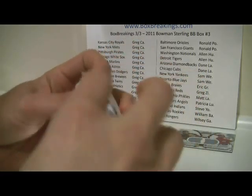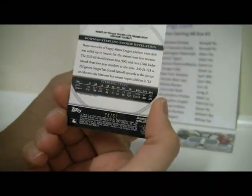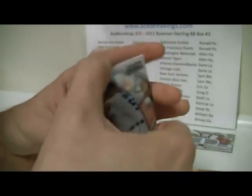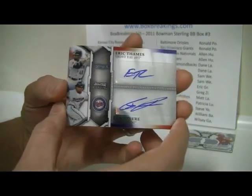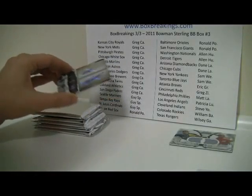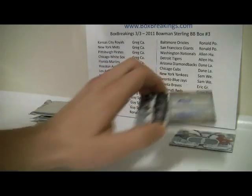Pack number one. We're off to a nice start with a Gold — Gold Ryan Seager, 34 of 50, a nice parallel refractor for Seattle. The next card is also Seattle — Chance Ruffin. Then it's going to be an actual MLB team dual: Eric Thames and Ben Revere, that's Toronto and Minnesota. Minnesota is Greg C. and Toronto is Sam W. Greg, with the most teams, is going to take that dual card.